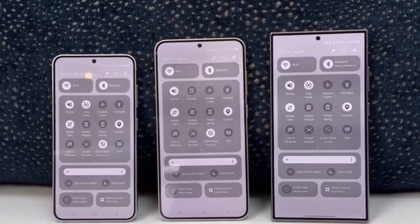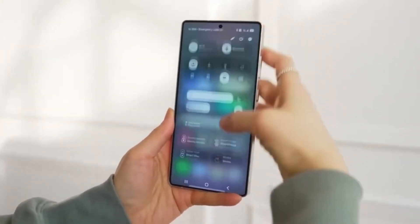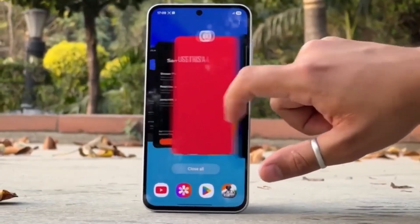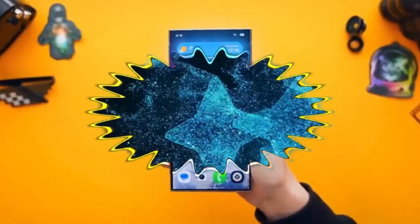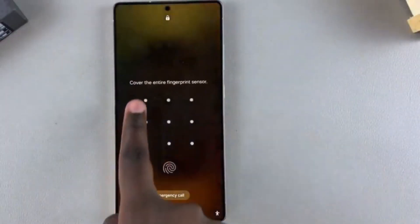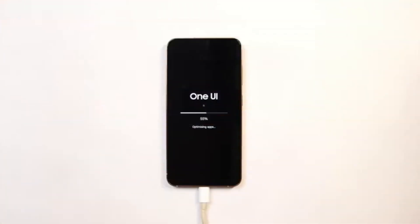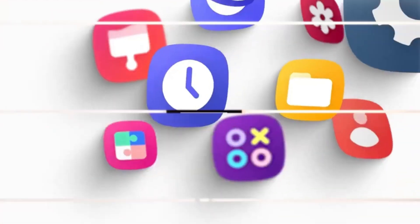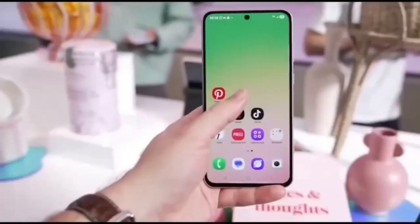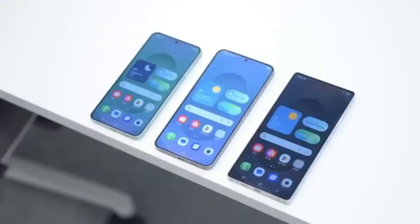In the Galaxy F series, devices likely to get One UI 8 include Galaxy F55, F54, F34, F16, F15, and F06. For the Galaxy M series, here are the expected devices: Galaxy M56, M55s, M55, and M54; Galaxy M53, M34, M33; Galaxy M16, M15, and M06. Lastly, for those in more rugged environments, Samsung's X-Cover lineup is also getting some love — Galaxy X-Cover 7 and X-Cover 7 Pro are both likely to be included.